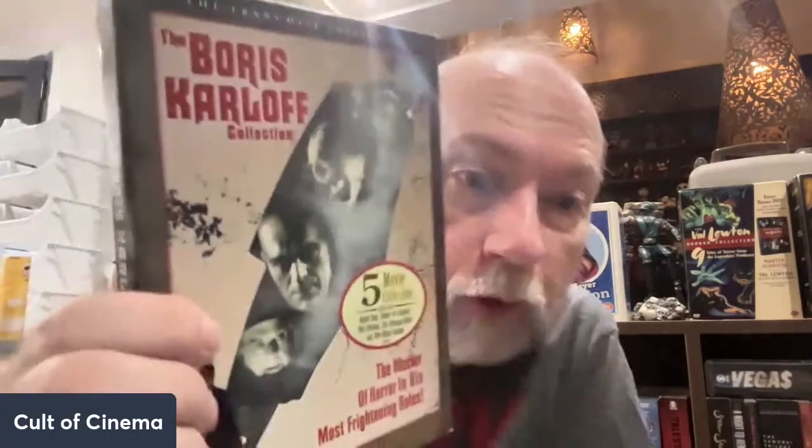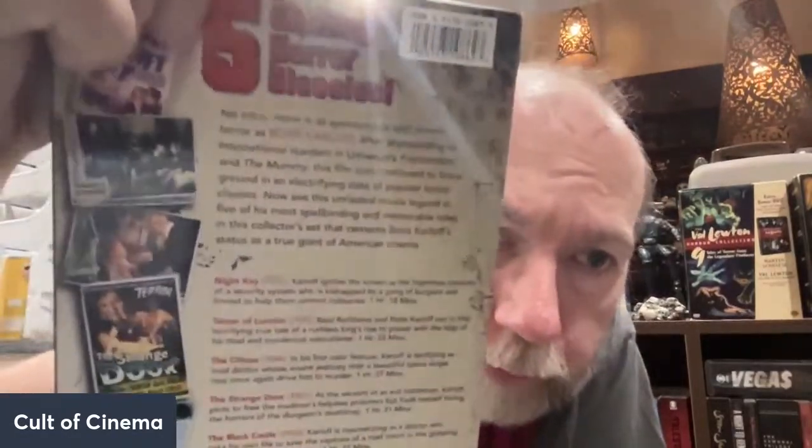Next up is the Boris Karloff collection — a really good one too. It has Night Key, Tower of London, The Climax, Strange Door, and The Black Castle. I love the look of this set — these franchise collection things had the posters from the movies in the back, kind of like a lobby card format. Just so well done.